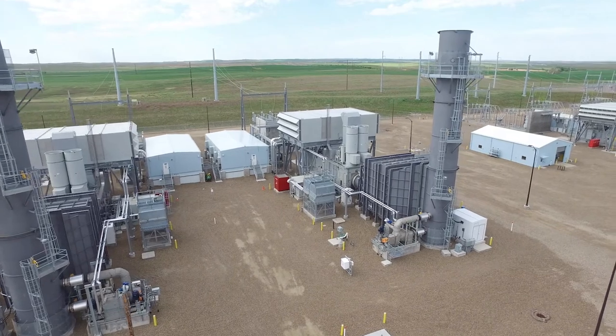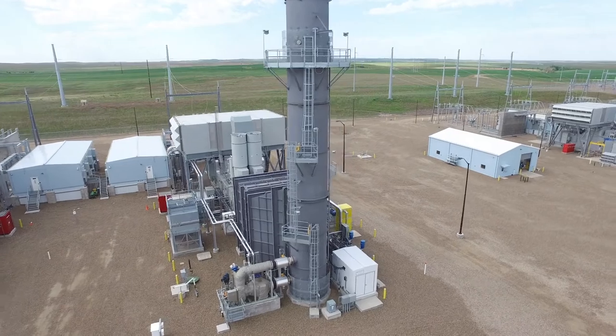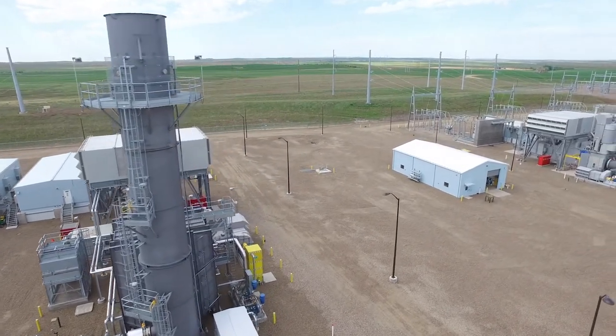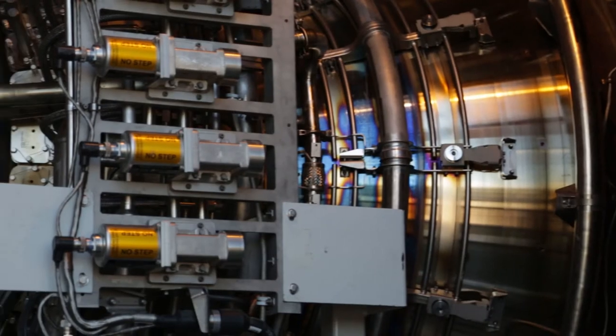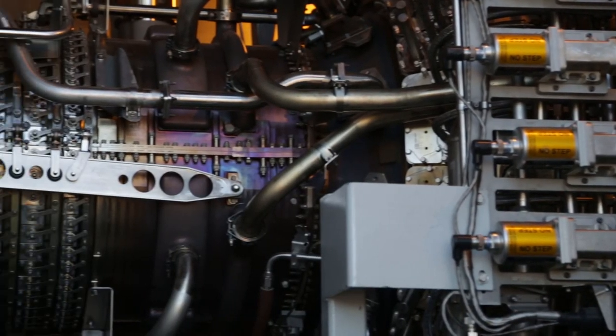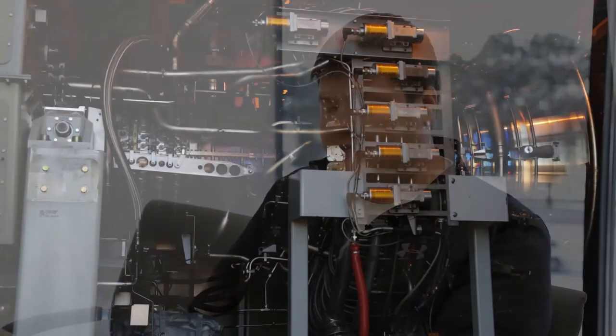When units four and five were built, unit six was actually permitted during that time. Those permits have since essentially expired, but it won't be a real vigorous process to go back to the various agencies and essentially reapply, because the permit was essentially finalized at one point. GE does currently have a unit in stock that is the same vintage as the units that are currently there, so that's certainly going to help with the project budget as well as timing. By using this in-stock unit, we're able to shave about three to five months off of the schedule. The 45-megawatt unit is set to go into commercial operation in 2021.